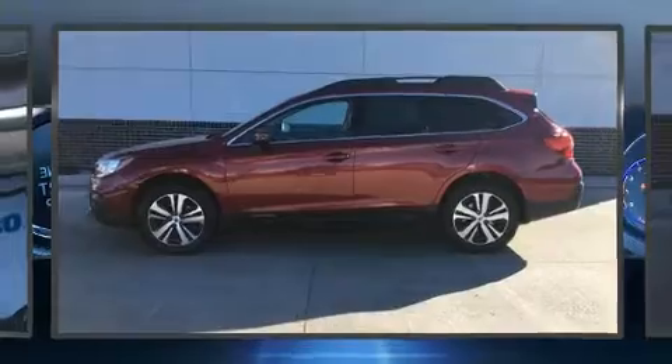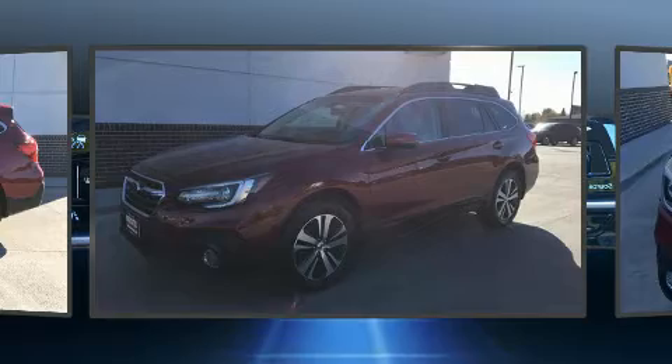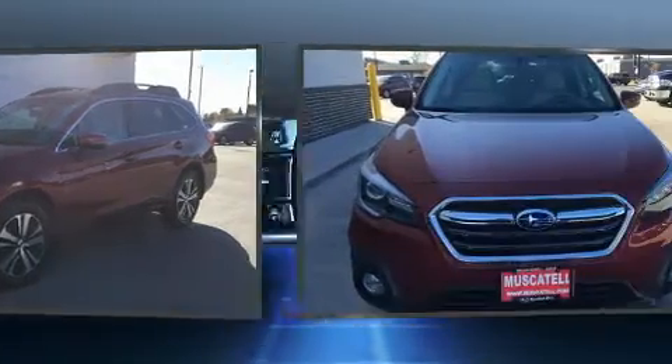Discerning drivers will appreciate the 2018 Subaru Outback. With fewer than 25,000 miles on the odometer, this four-door sport utility vehicle prioritizes comfort, safety, and convenience.